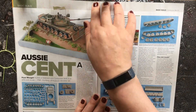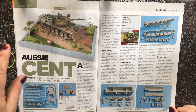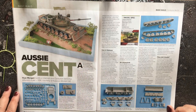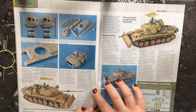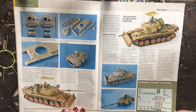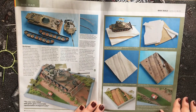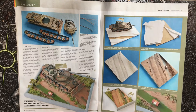Next we have a 1:56 scale — a wargaming scale — Aussie Centurion by Rubicon Models, valued at £20 and available from Rubicon Models. The kit includes enough parts to add a dozer blade, and this build also shows the small diorama base they made to display it on. Great picture of the finished kit.